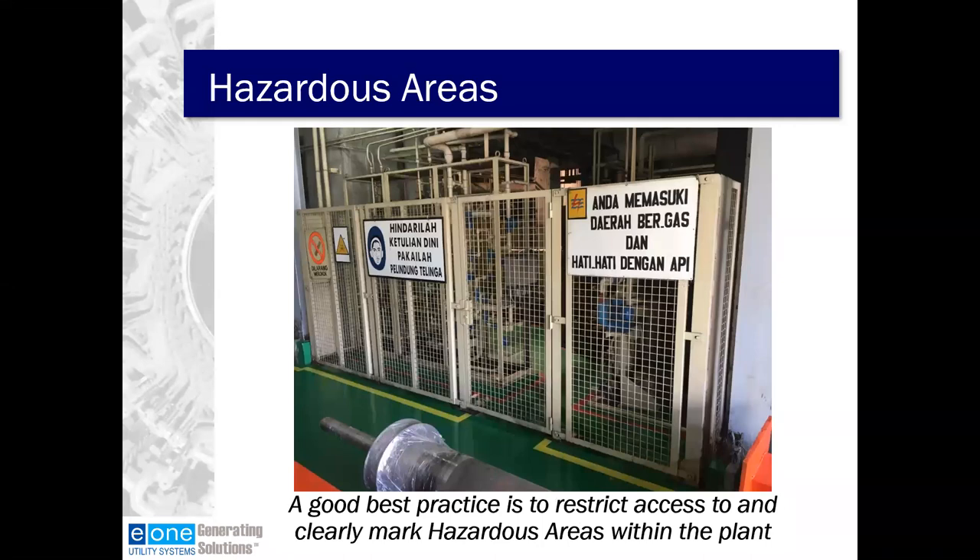This slide depicts a best practice to restrict access and clearly label risk of hazardous areas around your plant. The specific photo is of a plant in Indonesia. All of the hydrogen auxiliaries — hydrogen purity monitor, seal oil skid, gas monitor, manifold, and hydrogen dryer — are located in this area with restricted access and a locking cage only available to a trained group of people. This level of security is higher than we usually find, however the cage itself is common internationally. I'm used to seeing floor and wall markings as well as hazard signage throughout the plants.